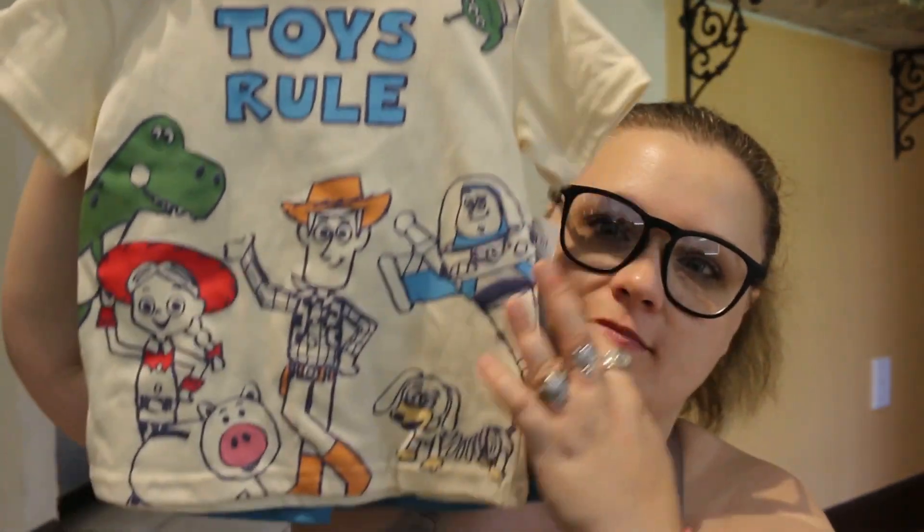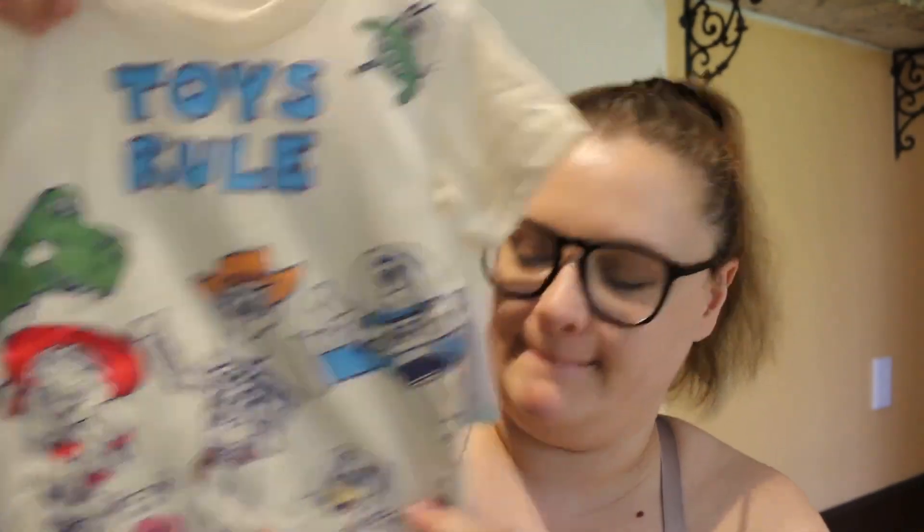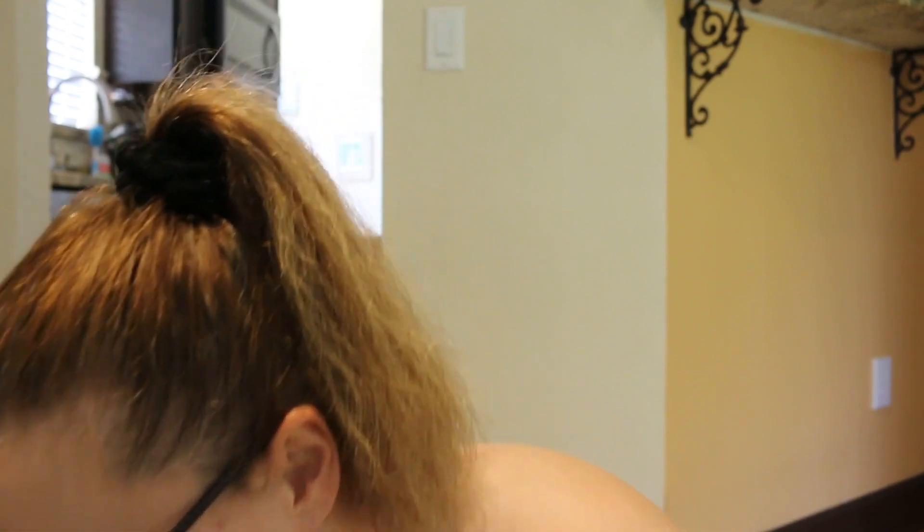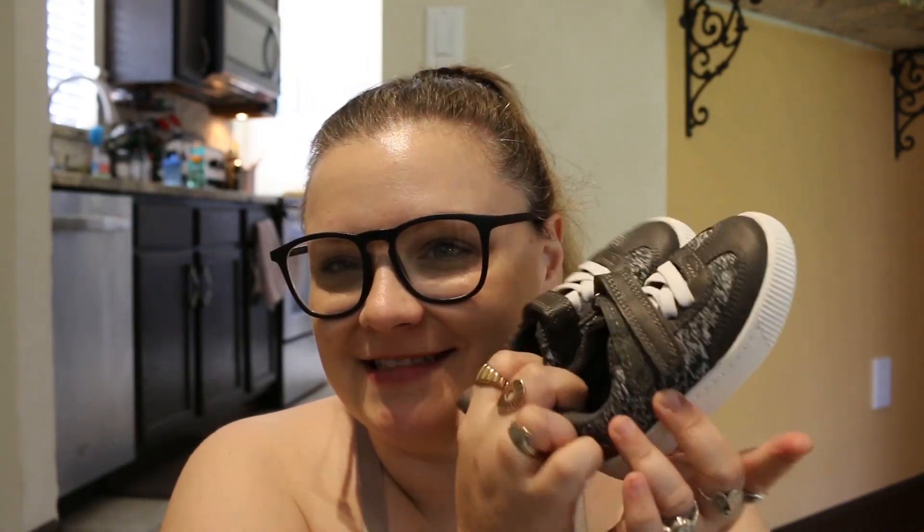And this is from Ross — I thought this was so cute. This is from Ross too. Plus I got some little shoes. That's some beauty things I picked up.